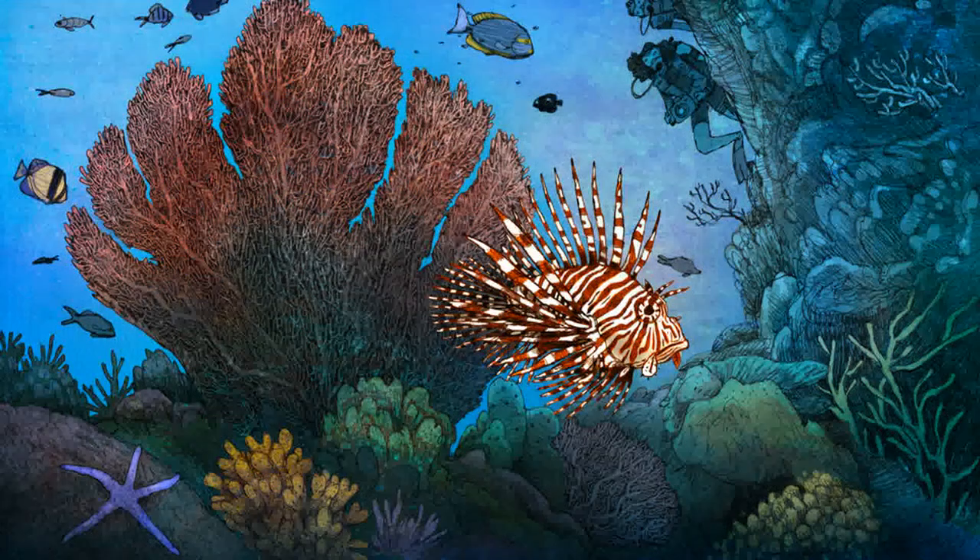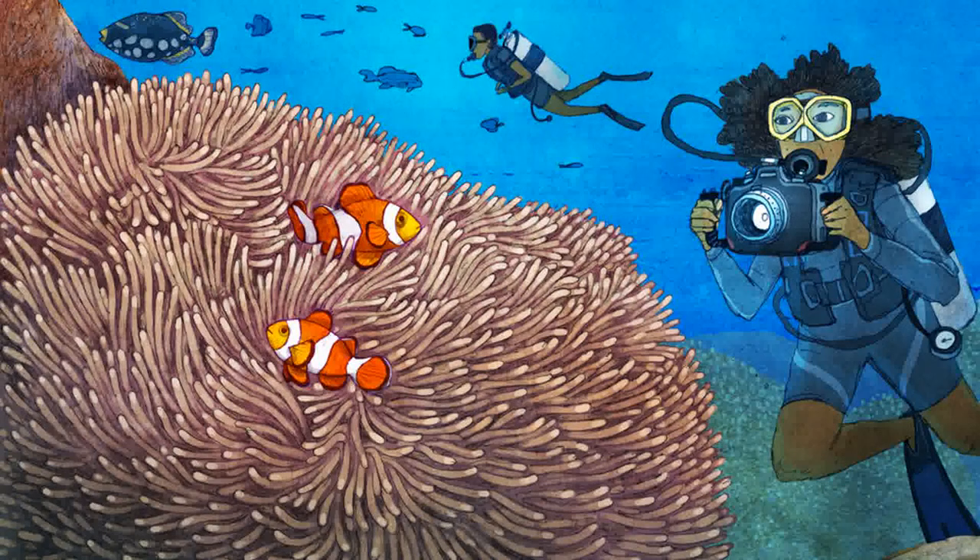It's a good thing we kept a safe distance from this lionfish. The spines on his back can be quite poisonous. These clownfish carefully guarded their sea anemone home, but finally agreed to let me take a few pictures.